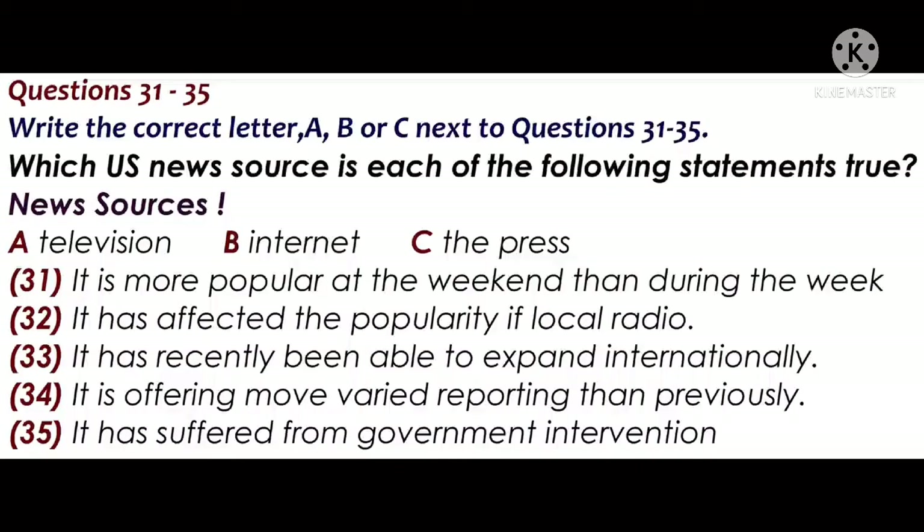Internet news, seen as the big competitor for traditional markets, does not offer that much variety — often the sources are the online versions of the newspapers. Television, in order to offer something different, has had to come up with a much more mixed bag of reporting, from hard news to light reports on celebrity events.